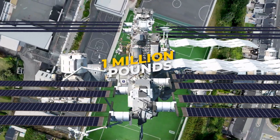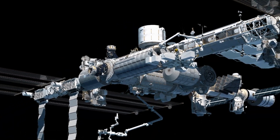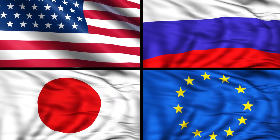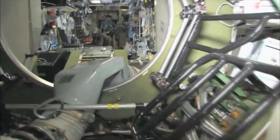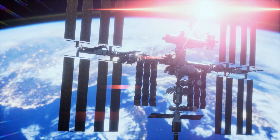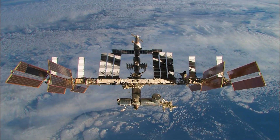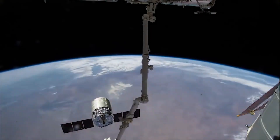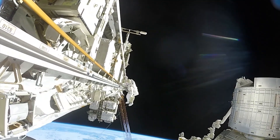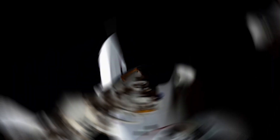On Earth, the ISS would weigh nearly a million pounds and spans the area of a football field, including the end zones. The station comprises laboratory modules contributed by the United States, Russia, Japan, and Europe, among other components. Beyond the laboratories, Russian modules house essential systems and living quarters for crew members, while nodes interconnect various parts of the station. Solar arrays extend from the station's sides, harnessing solar energy to generate electricity, and a lengthy truss connects the arrays with radiators regulating external temperature. Robotic arms on the exterior assisted in constructing the station and aiding astronauts during spacewalks and scientific experiments. Airlocks facilitate spacewalks, while docking ports allow other spacecraft to connect to the ISS.